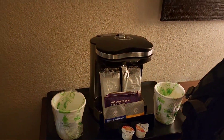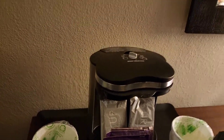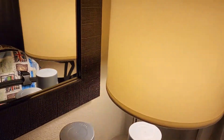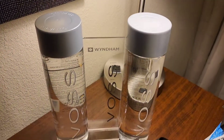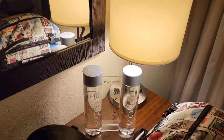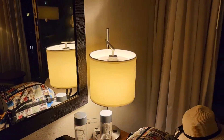There's a coffee pot, teas and all that stuff. There's also a Voss water — Kiko said it's seven dollars for the Voss water.